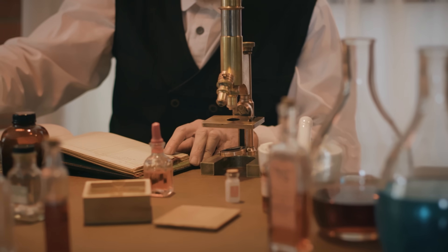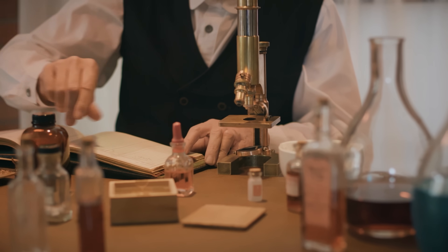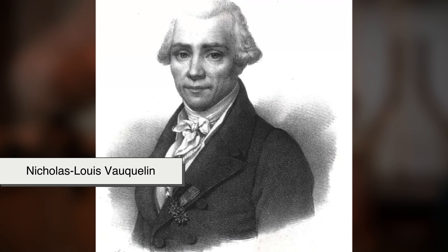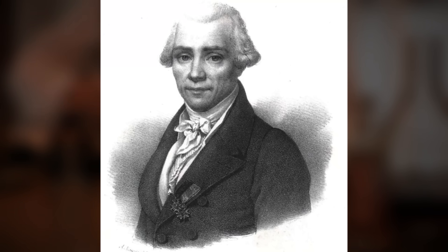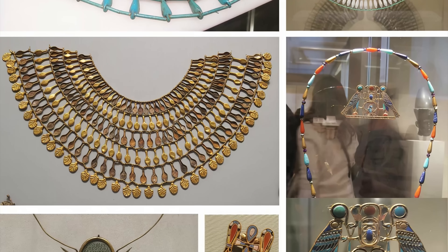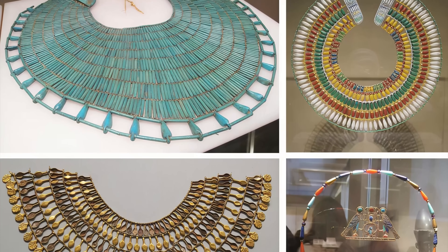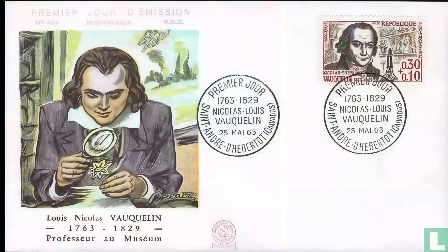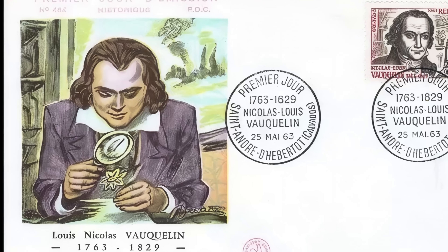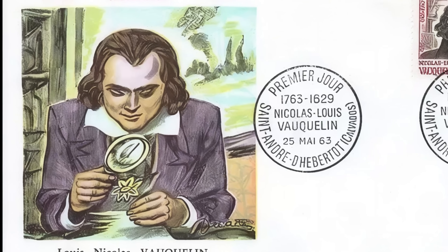Let's rewind to the late 18th century. Scientists were obsessed with uncovering new elements, and Europe was the center of chemical exploration. French chemist Nicolas-Louis Vauquelin was poking around gemstones like beryl and emerald in 1798. These rocks had been admired for centuries — Egyptians and Romans prized them — but no one knew they contained something truly new. Vauquelin isolated the oxide, not the metal, of a new element in those stones. That means he found a compound containing an unknown element, but not the pure element itself.